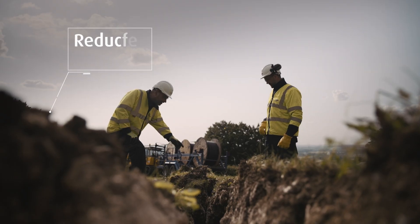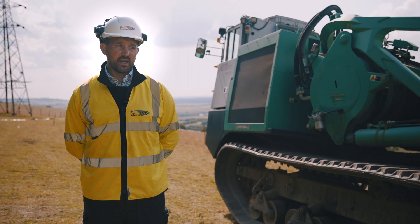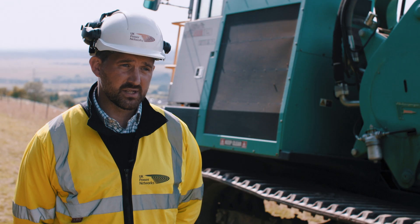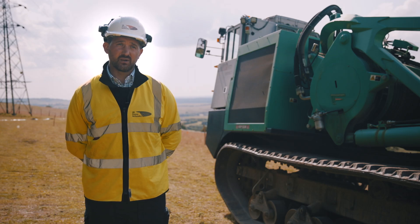The footprint taken up by this type of machinery is heavily reduced compared to open cut technique. It evidences a buy-in from us with managing our stakeholders, which is obviously the National Trust, so it's a real benefit to all the stakeholders involved in the project.